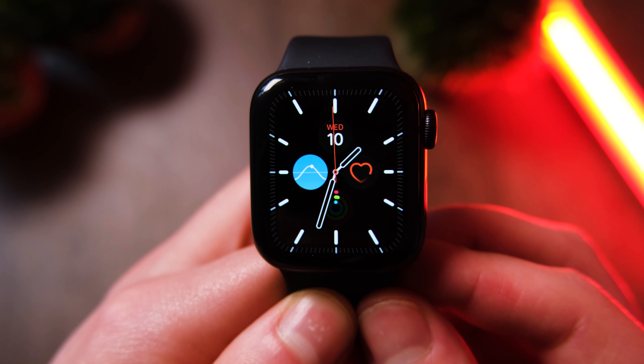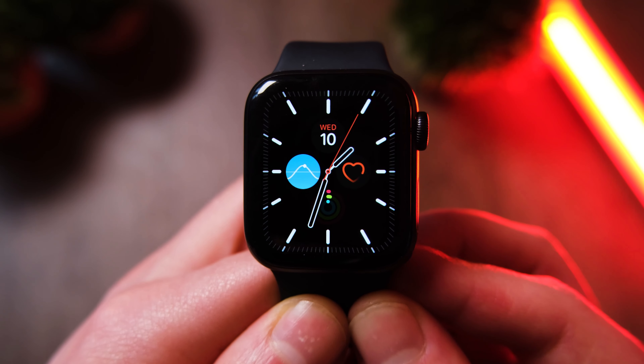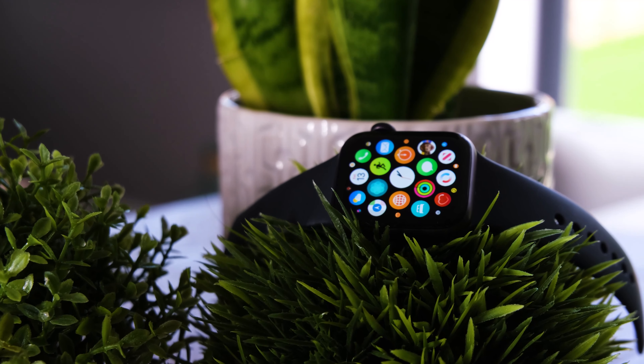Welcome back to Tech It Easy. So the Apple Watch Series 6 — there are many reasons why I believe it was Apple's best smartwatch yet, and it may have even taken the crown for the best smartwatch of 2020. And that's tough to say coming from a Samsung fanboy.